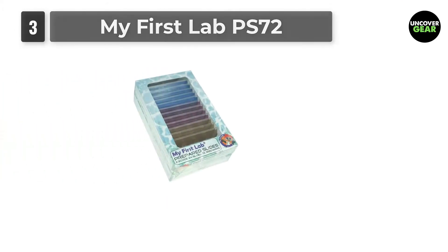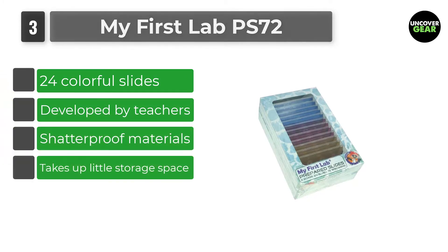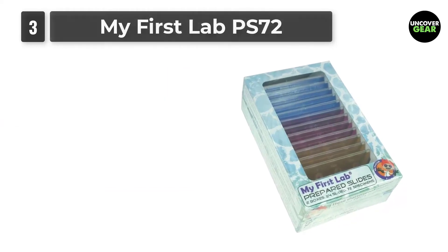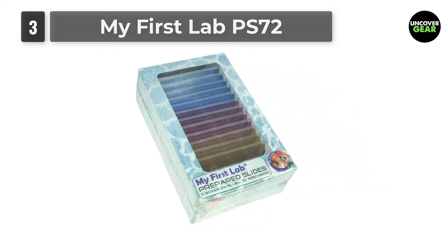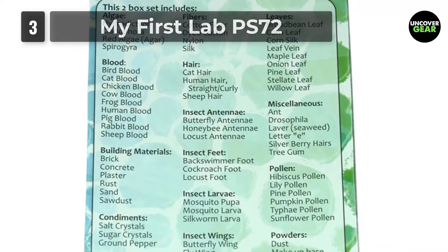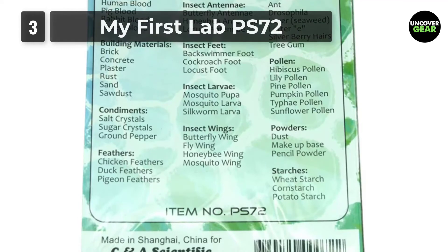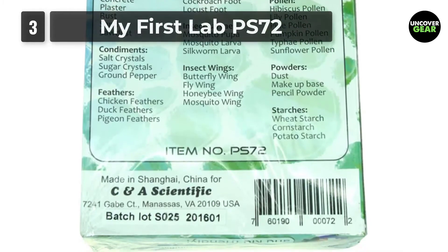Number 3: My First Lab PS72. The makers of the award-winning My First Lab line introduce the My First Lab Prepared Slides set, or PS72. This set was developed by teachers in response to feedback from current My First Lab owners who commented on not having enough specimens with their microscope purchases. They were tired of slide sets that only came with 12 to 25 specimens and have a narrow selection of items to view. The PS72 addresses this by furnishing 72 professionally mounted specimens ranging from household items to insect appendages.